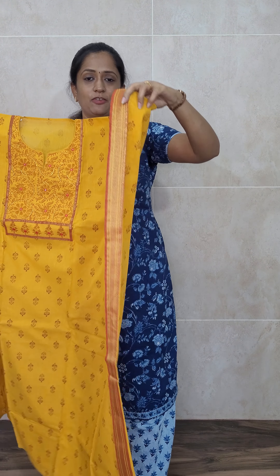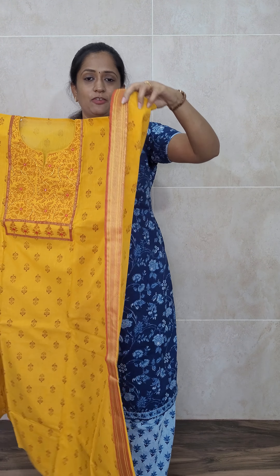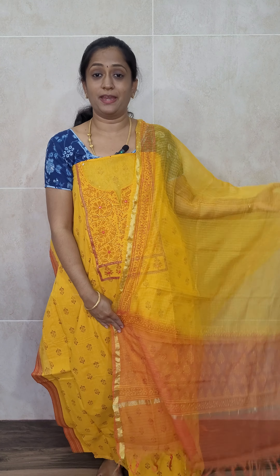Next is a mustard yellow color. The yoke pattern is simple and elegant — block printed work on the yoke with nice contrast mirror works on top of it. The body is a nice mustard color and the sleeve patch is shown here. You will be getting a beautifully block printed kota cotton dupatta in mustard and orange shade. The bottom is in plain orange color. Pure cotton top and bottom with kota cotton dupatta, priced at ₹1390 with free shipping.